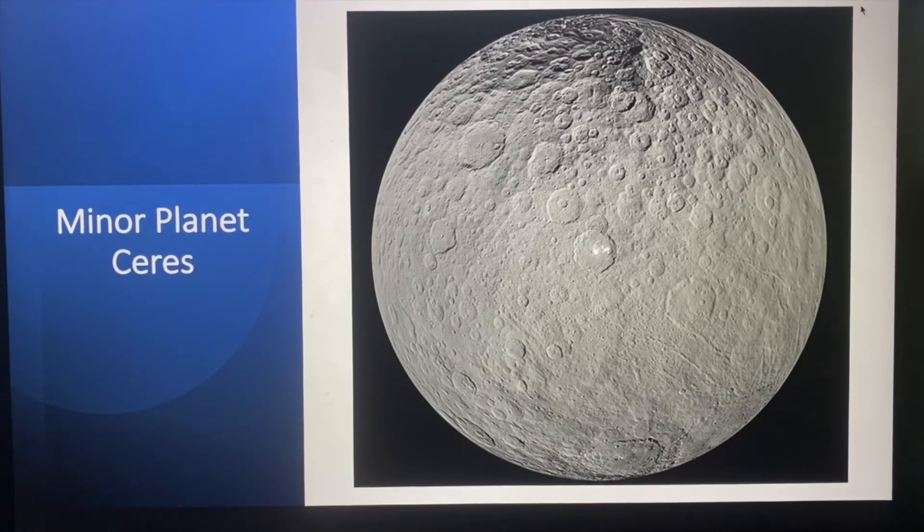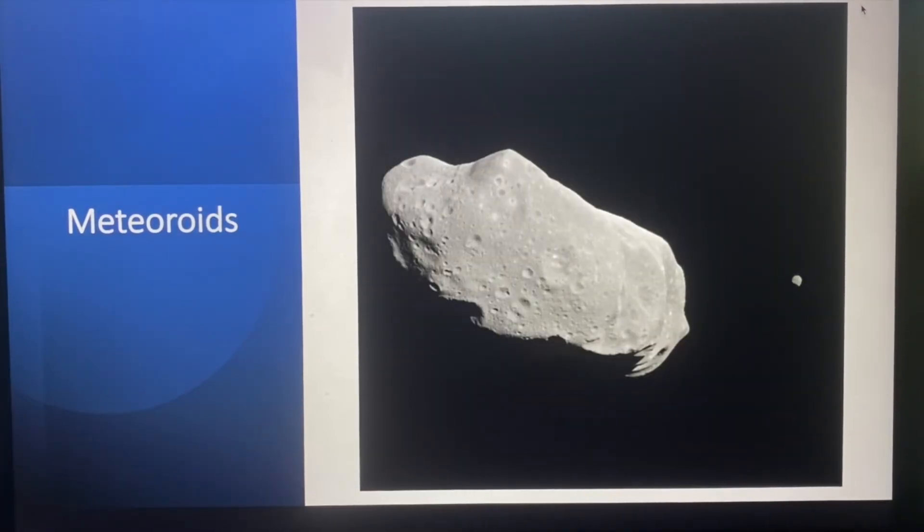Now most asteroids are not nearly as big as Ceres and go from several miles or kilometers across to maybe the size of a car or smaller. Meteoroids are a little different. While scientists don't completely agree on how small small is, the smaller rocks in the asteroid belt are not called asteroids but called meteoroids — think about something like the size of a washing machine or smaller. In this picture you can clearly see the asteroid on the left-hand side, and if you look very carefully off to the right you'll see the tiny meteoroid, just to give you an idea of the different sizes.